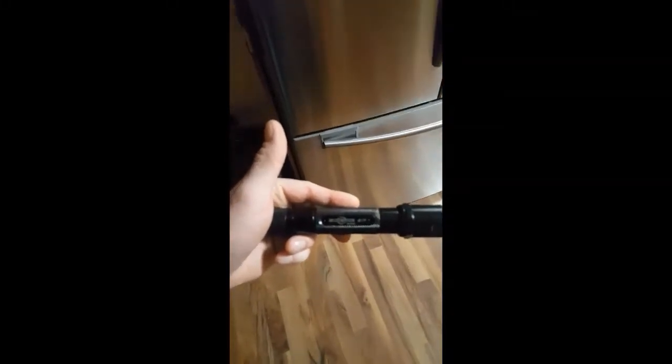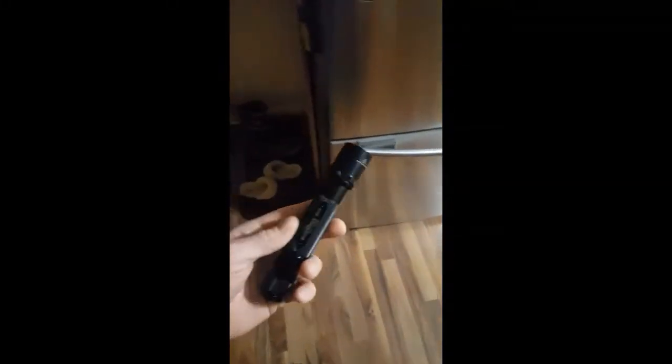I got my old SureFire 9P here with a xenon bulb rated at 105 lumens. I'm going to show you the old bulb right now — there's a tree line out there about 40 yards away. You can see it puts out some light, but not an impressive amount.